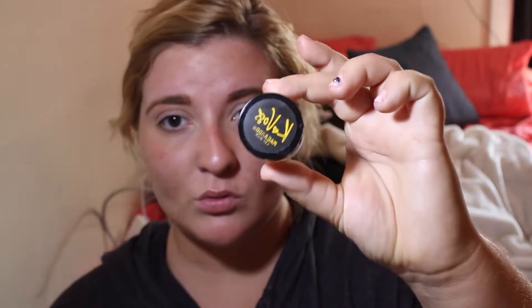I like to go in with this lip balm and apply it to my lips before I do any lipstick, just because it sets a nice moisture base so my lips don't get all dry.